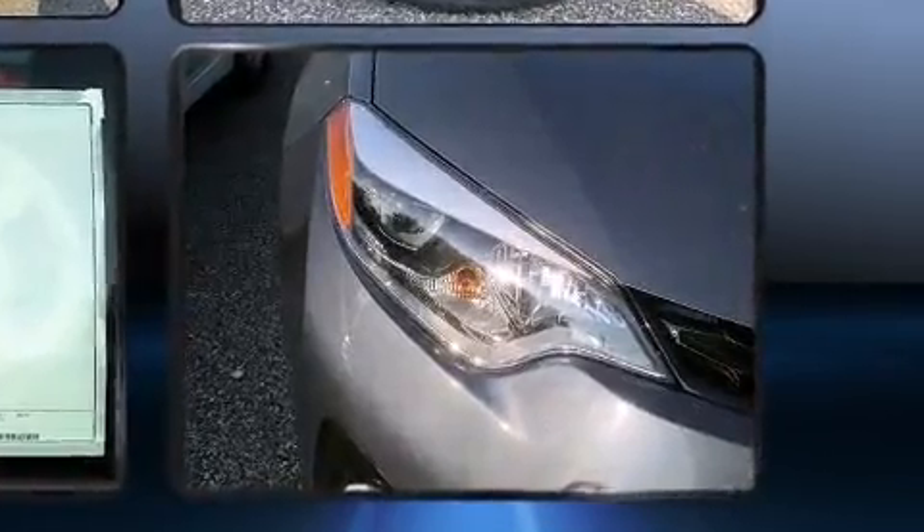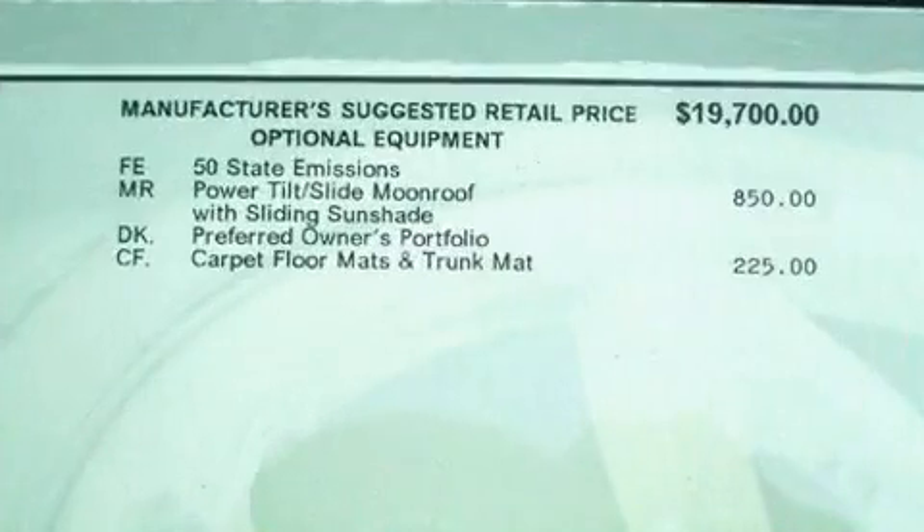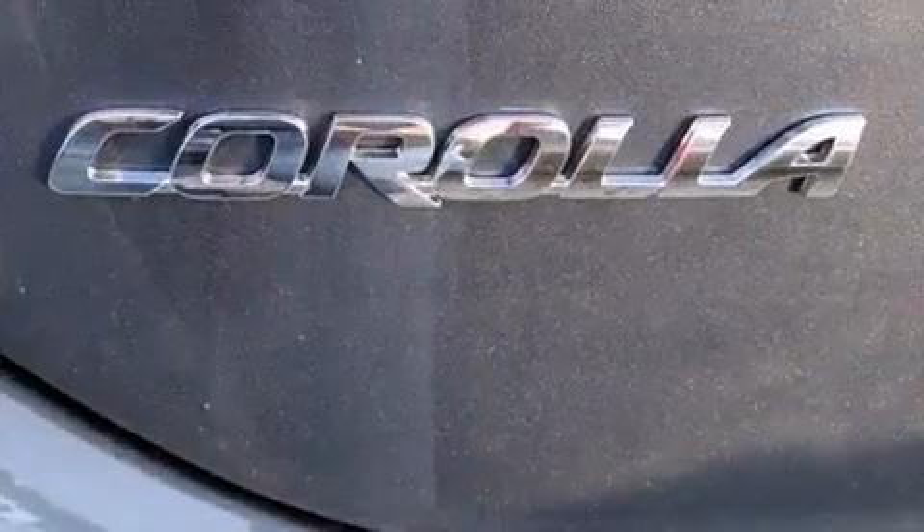Toyota infused the interior with top-shelf amenities such as delay-off headlights, a tachometer, a leather steering wheel, heated door mirrors, and cruise control.